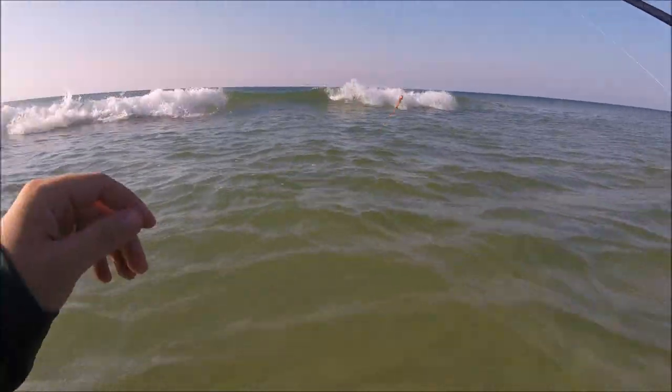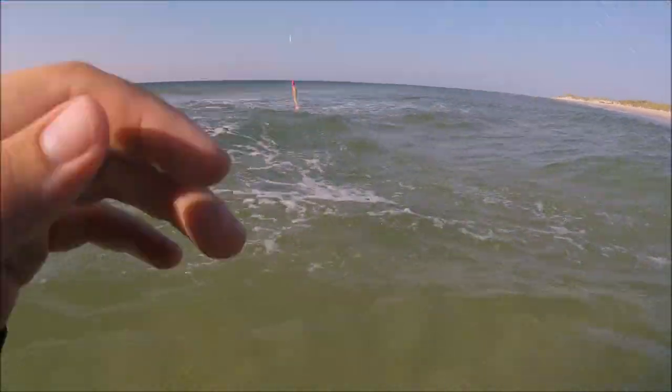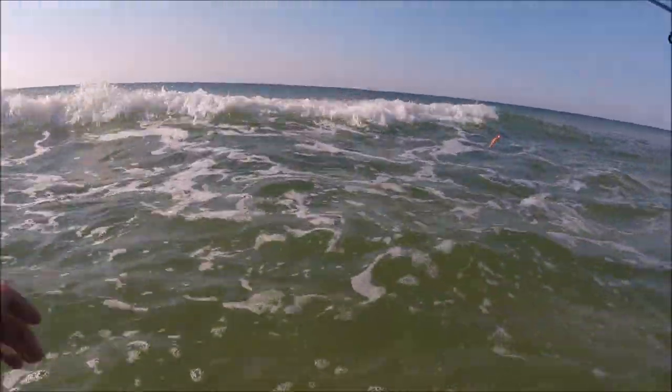It's slowed down a pretty good bit. Haven't had a bite in a while, so I'm gonna see if I can get on the back side of this sandbar and see if I can find some fish hanging out on that slope.